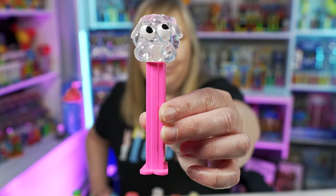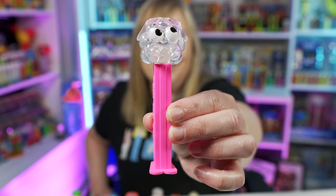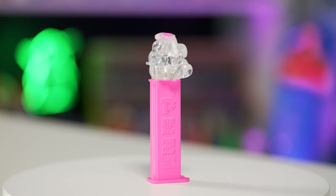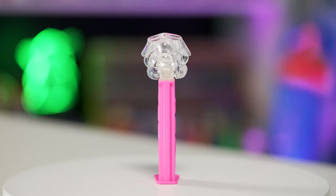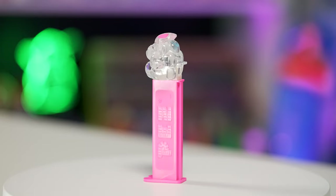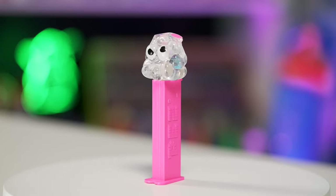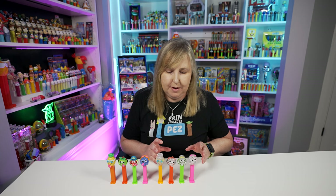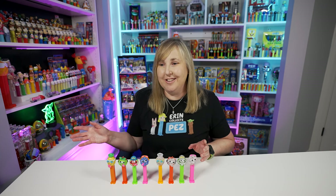The last one is the Sauer's blue raspberry clear crystal Pez. This one doesn't have a lot of paint on it — it has pink for the sunglasses and the eyes are painted, but it just looks so bubbly and cool. Again, it's on the same bright neon pink stem. These were probably the hardest ones for me to find.